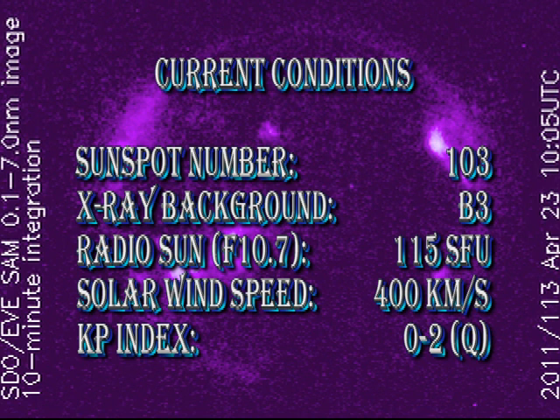So in summary: the sunspot number is at 103, the X-ray background has dropped to B3 level, the radio sun is at 115 solar flux units, the solar wind speed is at 400 km per second and is at very low densities, and the KP index is rated as quiet.